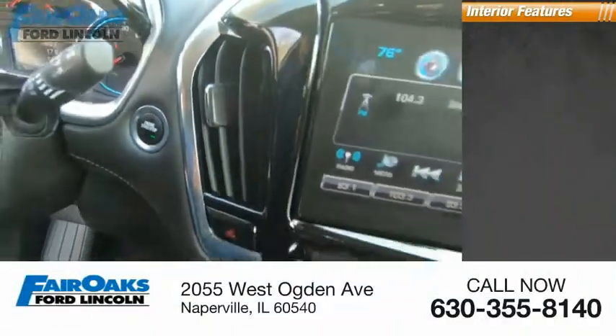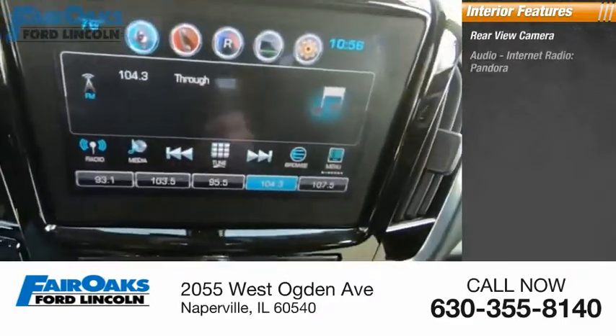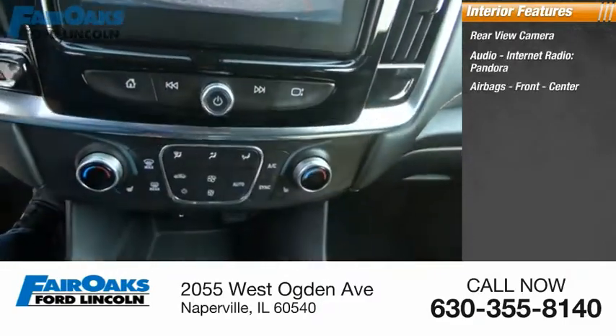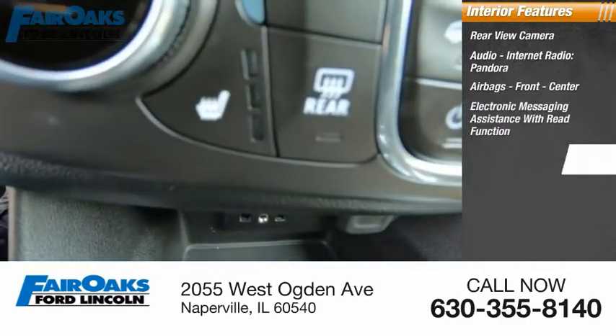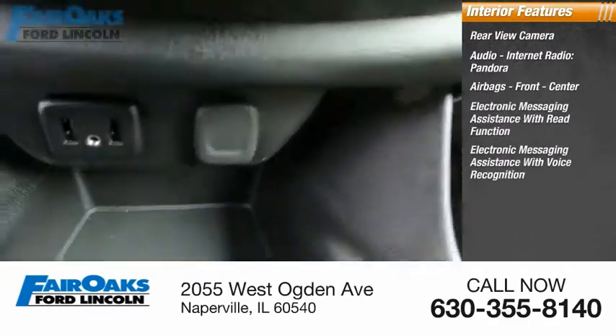Inside you'll find a rear view camera, audio with internet radio and Pandora, airbags — front and center — electronic messaging assistance with read function, and electronic messaging assistance with voice recognition.